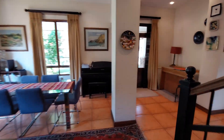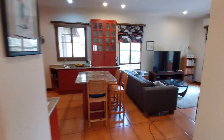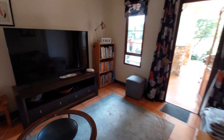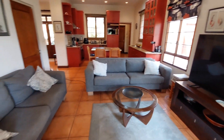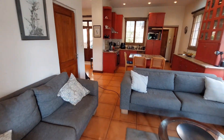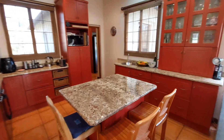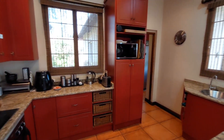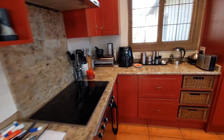Moving back through the lounge and dining room, we find ourselves in the TV room, which also has a door leading outside. The TV room is adjacent to the kitchen. The door on the left goes to the wine cellar.